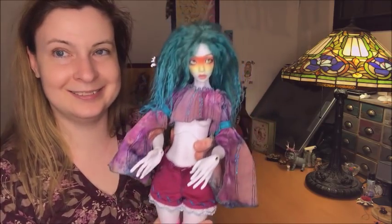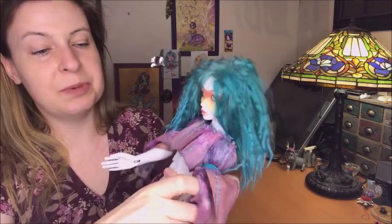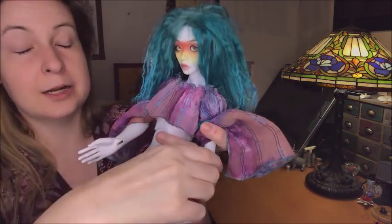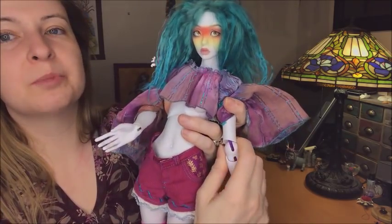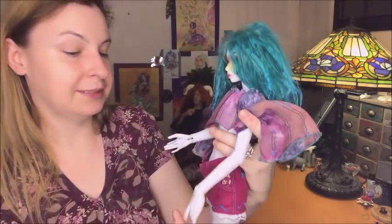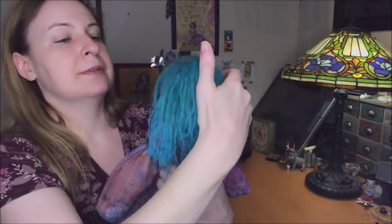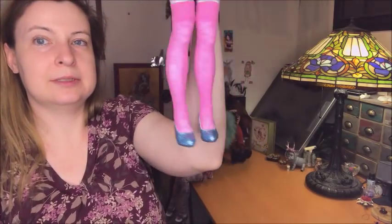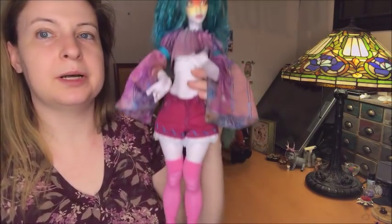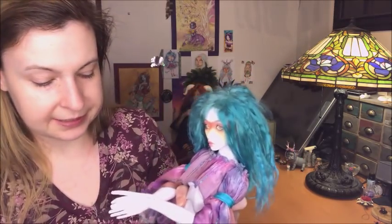I really need to restring this girl — she is so loose, her legs are just floppy. I do love that she has this dark purple string — I love it. She's wearing some sparkly blue pumps. There can never be too many Meningenues, I don't think.